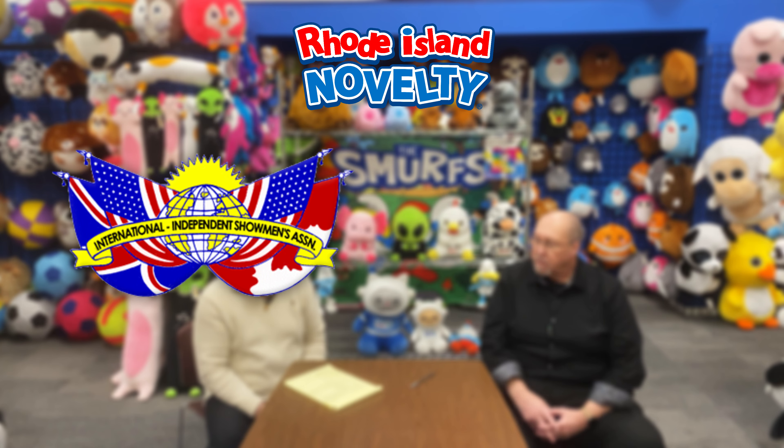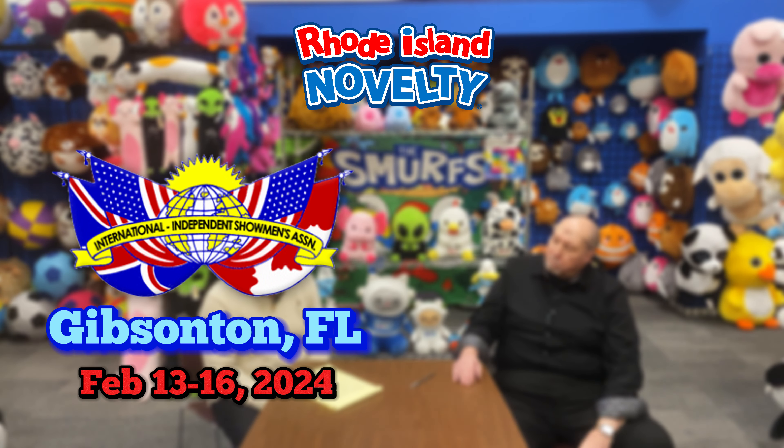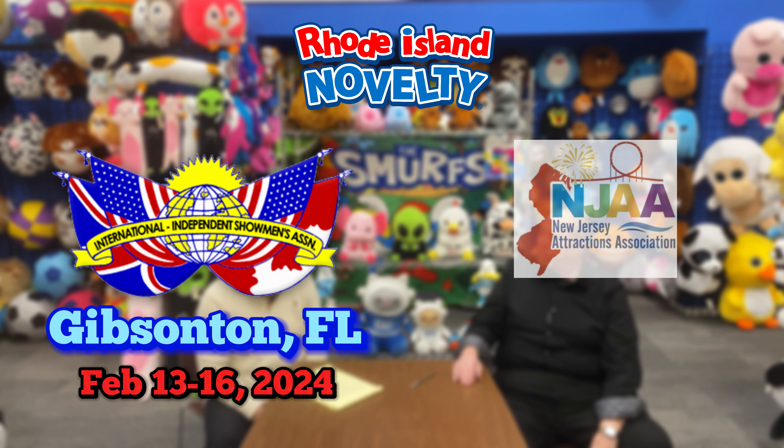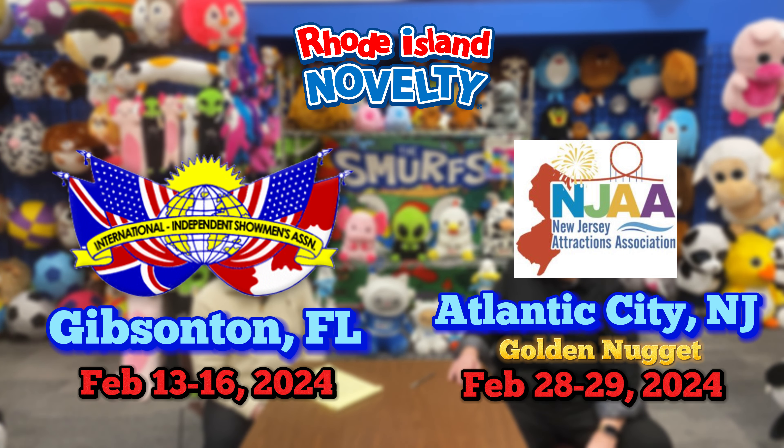Lastly, we wanted to let you know about a few upcoming shows. The first is the International Independent Showman's Association, taking place in Gibsonton, Florida from February 13th to the 16th. The next is the New Jersey Amusement Association, taking place in Atlantic City at the Golden Nugget from February 28th to the 29th. Thanks for watching, and we hope you have a good season using Rhode Island Novelty products. Thank you.